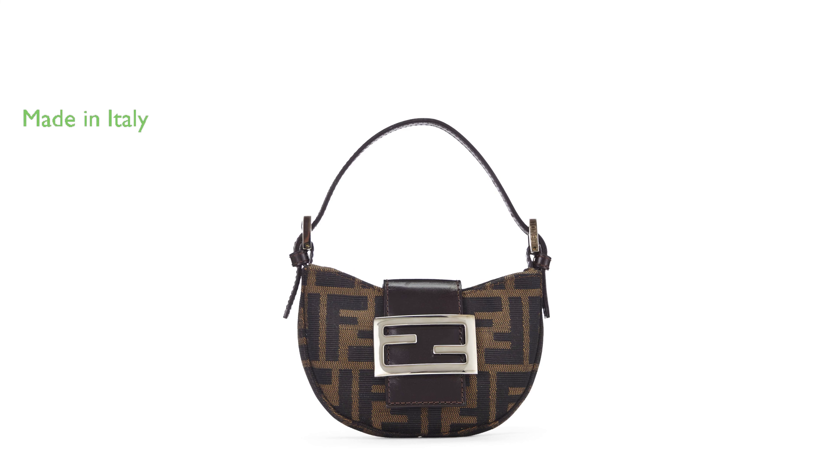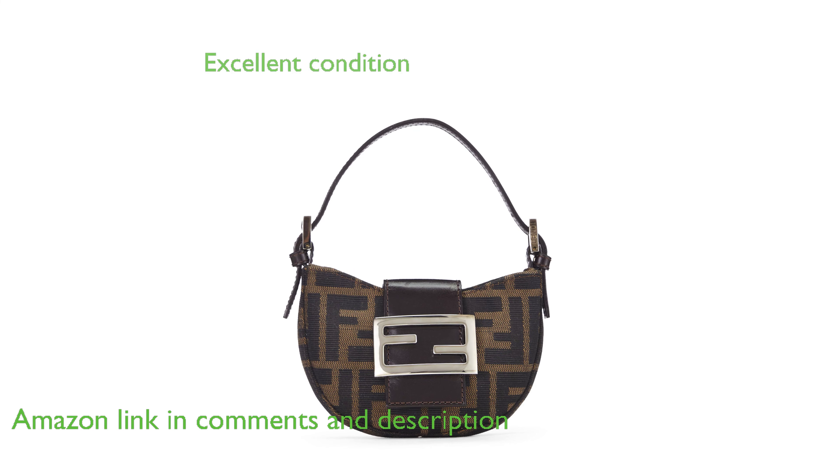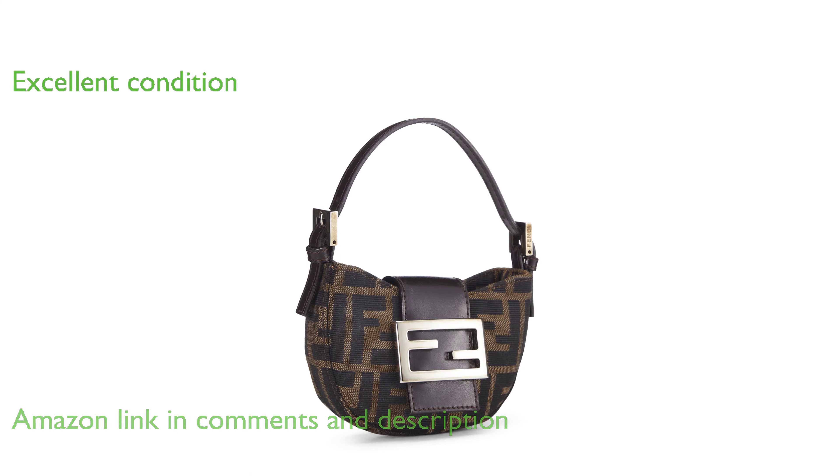The Fendi Zucca Croissant Mini Bag is an exquisite piece made in Italy, reflecting the brand's commitment to high-quality craftsmanship. This pre-loved bag is in excellent condition, with only faint scuffs on the silver hardware that do not detract from its overall appeal.